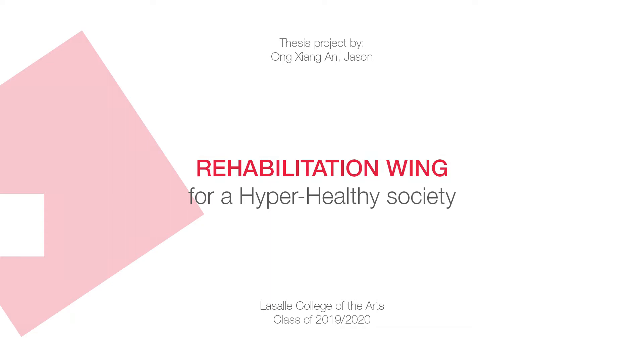Relief, Rehab, Revive. Yangtang Fuang Hospital — Year 2100: A Rehab Wing for a Hyper-Healthy Society.